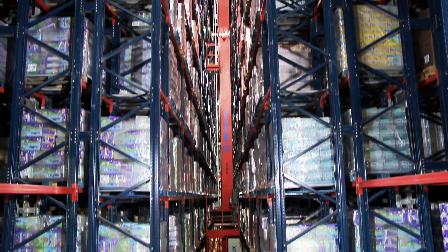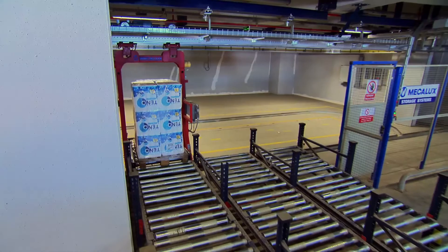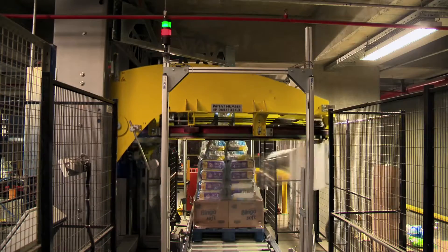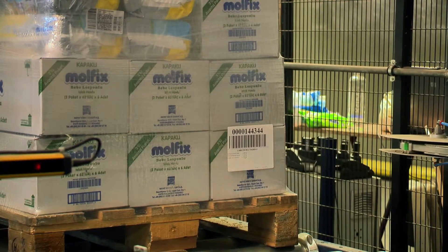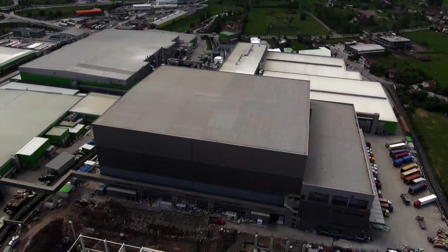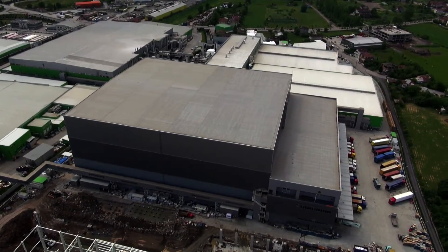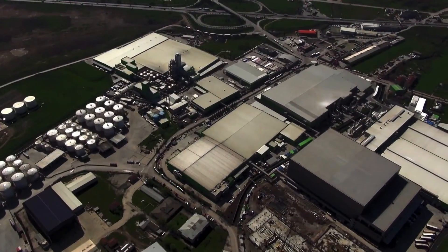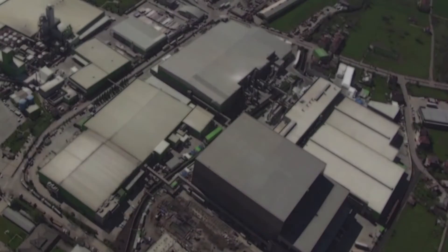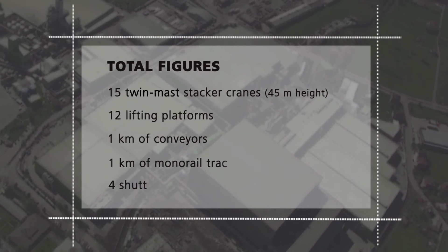For Hayat, Mecalux has built one of the largest self-supporting automated warehouses in Europe. This custom-made solution tailored to their storage, production, and dispatch needs has led to the total optimization of storage space, detailed control of each product, and maximum efficiency through the automation of all processes. The Hayat Kimya facilities have provided a challenge for Mecalux, converting this project into a global benchmark in self-supporting automated warehouses.